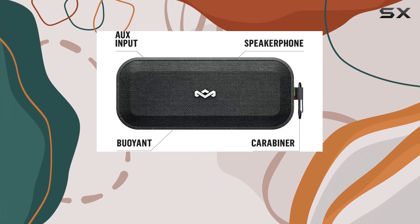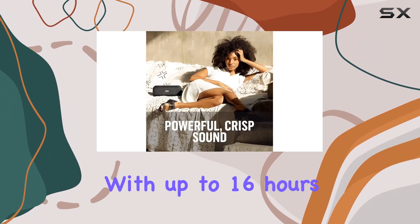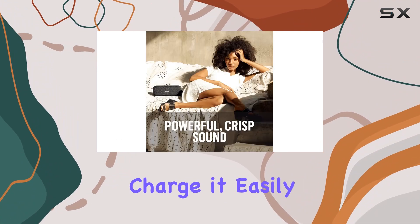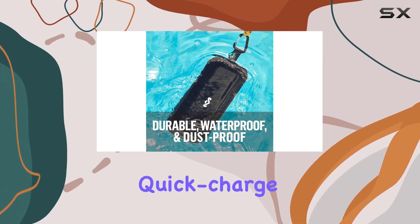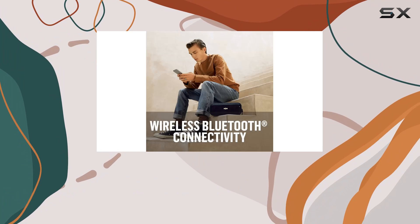Battery life is another strong suit. With up to 16 hours of playtime on a single charge, it easily lasts all day and then some. Plus, it features quick-charge technology, so you can get back to your music faster.